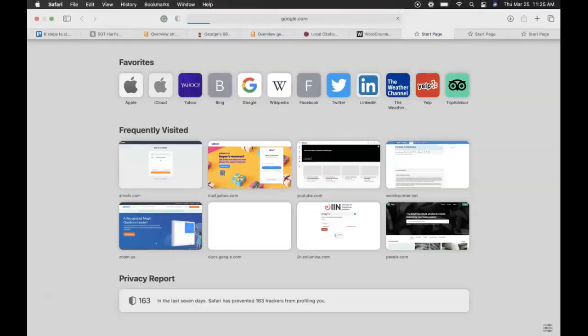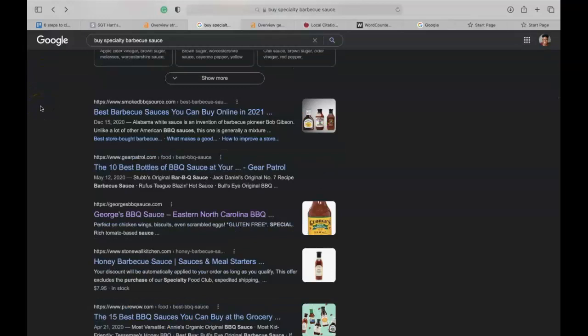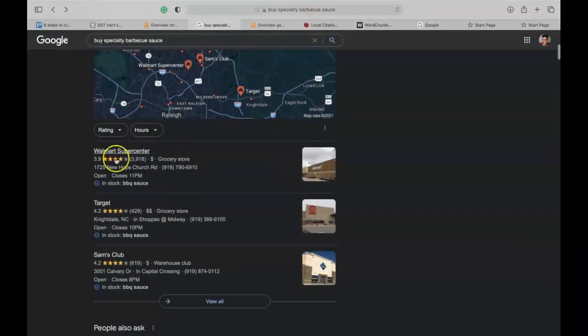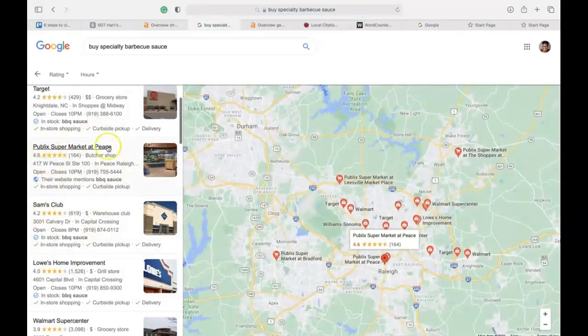The second thing I'd like to talk about is something called citations. Before I clicked on George's Barbecue Sauce website, I went into Google and typed in 'buy specialty barbecue sauce,' and the first thing that pops up is the Google Map Pack. I'm going to use this as an example when talking about citations. A citation is your business information — your business phone number and address — listed across multiple online directories. Google is a directory, Yelp is a directory, Yellow Pages is a directory.